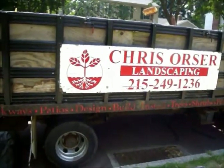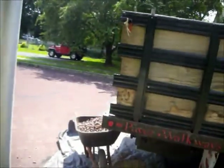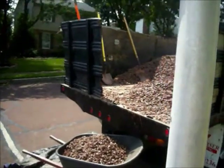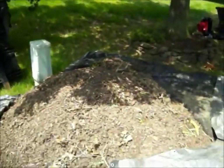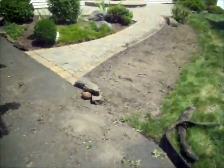Chris Sorcerer Landscaping, 215-249-1236, out of a property in Bucks County, Pennsylvania, where we're laying down redstone in all the flower beds. The homeowner originally had mulch, and the crew removed all the mulch from the beds. We were in the process of laying down the redstone.